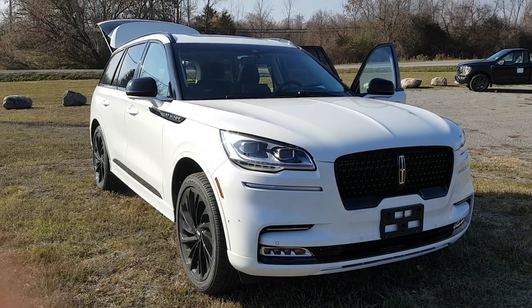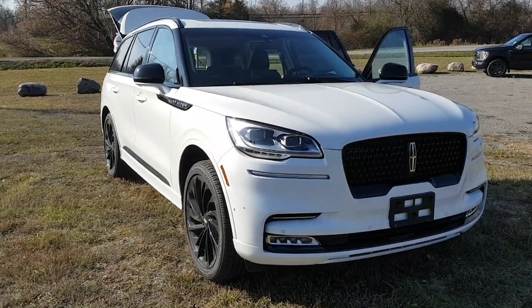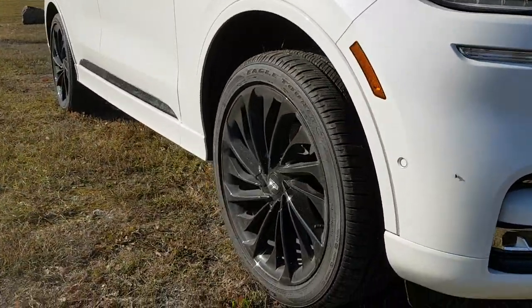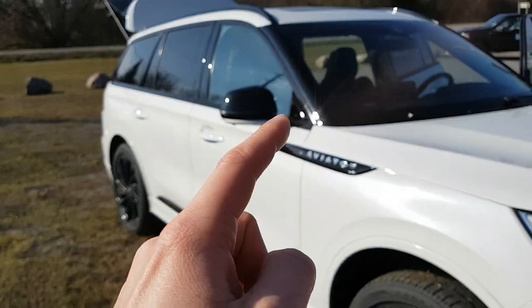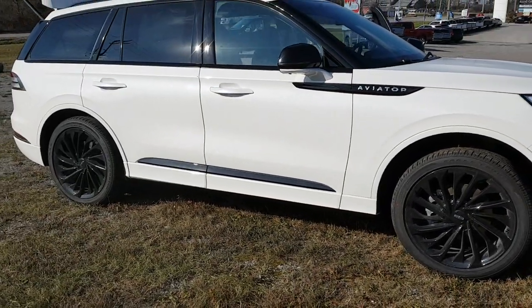2023 Lincoln Aviator in pristine white metallic — just a really gorgeous looking car. This one does have the Jet package, so you get that blacked-out front grille, gloss black 22-inch rims, and gloss black accents throughout, like on the mirrors and around the windows. Just a really gorgeous looking vehicle.